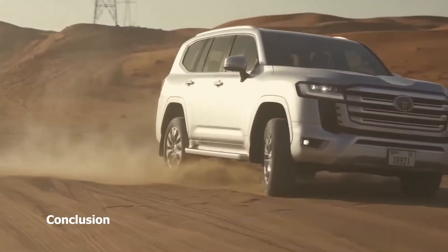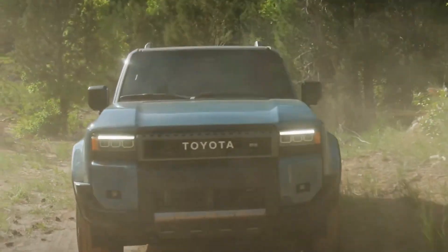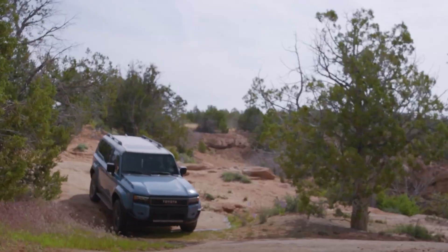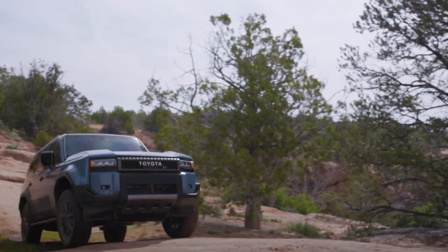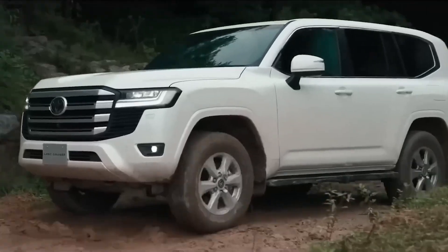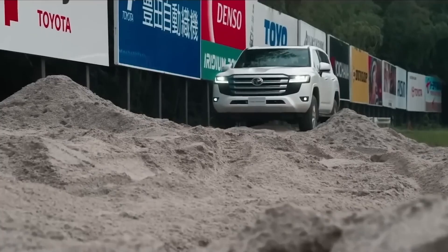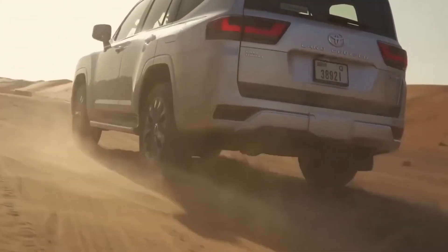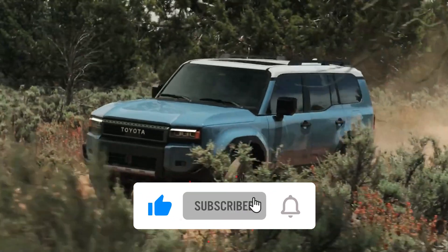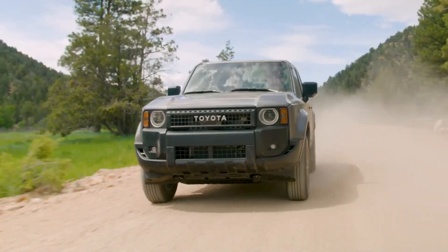So as the dust settles, there you have it: an in-depth neutral comparison between the Toyota Land Cruiser 250 Series and the Land Cruiser 300 Series. Each series struts its own stuff, with the 250 Series embodying rugged simplicity and the 300 Series radiating modern opulence. However, beneath all the flair, both series hold true to the Land Cruiser's roots of unbreakable toughness, durability and dependability. Got a favorite in mind? Let us know in the comments, and don't forget to give that thumbs up, hit subscribe and ring that notification bell. Thanks for cruising with us, and until next time, keep those engines roaring!